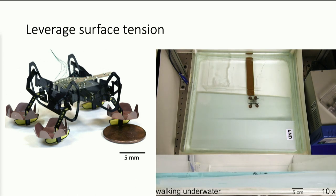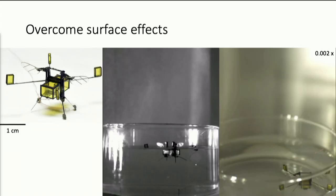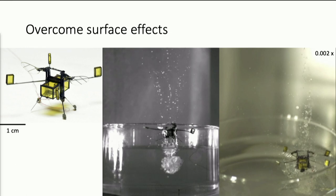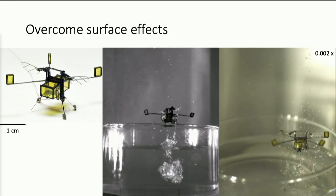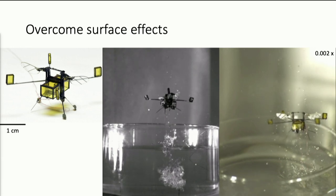This is very challenging, if not impossible, for larger scale robots — just by thinking about surface forces. Micro-robots are also fast. In the next video, we use a micro-scale combustion that completes within one one-thousandth of a second. The robot generates a very quick impulse so that it can jump off the surface of water and fly.